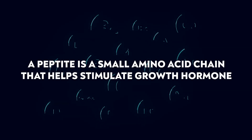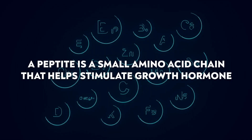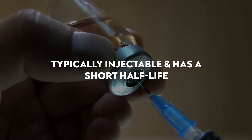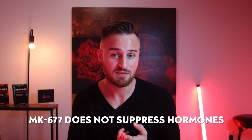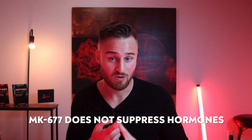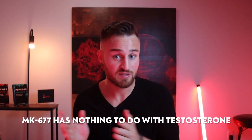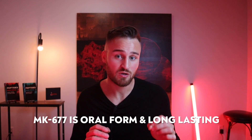A peptide, like ipamorelin, is a small amino acid chain that helps stimulate growth hormone, so it works very similarly to MK-677, but most peptides need to be injected and have a very short half-life. For example, ipamorelin is about 20 minutes, where MK-677 lasts a whole day. So in summary, MK-677 is different from a peptide and a SARM: it does not suppress hormones like a SARM, does not have an androgenic or super-anabolic effect, has nothing to do with testosterone, is oral, and is longer-lasting — which is very rare for peptides.